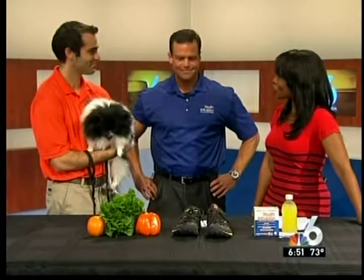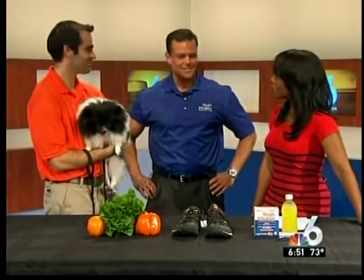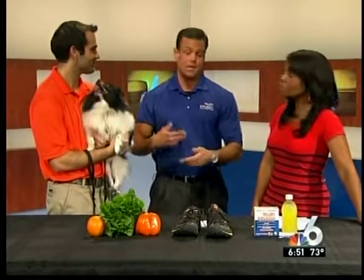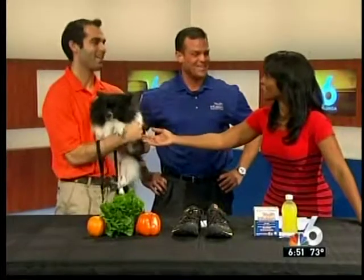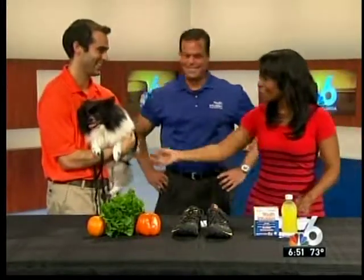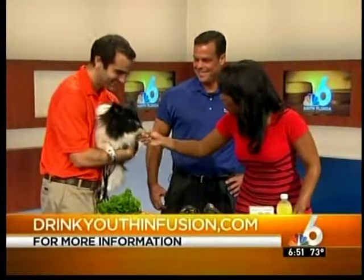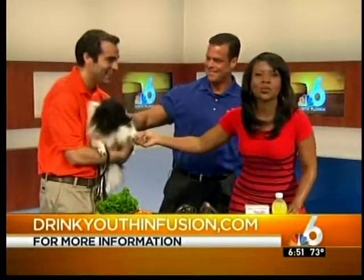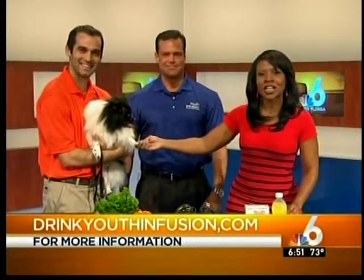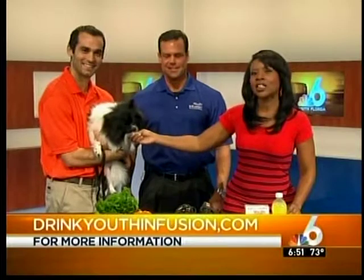Anything else you want to share with our viewers about staying healthy? You can find more tips at www.drinktheethinfusion.com — we're updating the tips on a daily basis. Really, just stay on your feet, eat healthy, and get a pet if you can. Take home Winston! For more information on keeping your heart healthy, check out www.drinktheethinfusion.com.